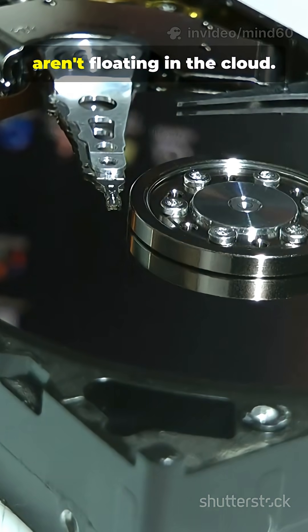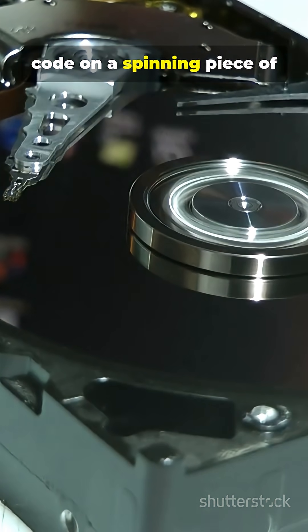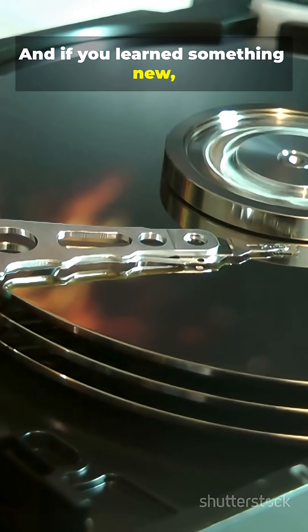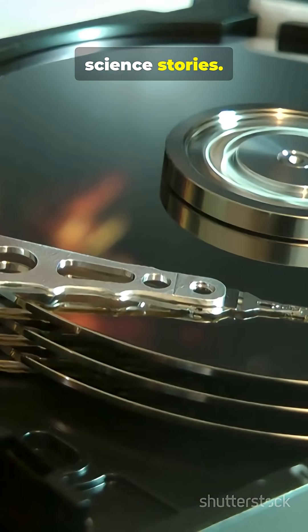So yeah, your memories aren't floating in the cloud. They're written in magnetic code on a spinning piece of metal smaller than a dinner plate. And if you learned something new, remember to like and subscribe for more 60-second science stories.